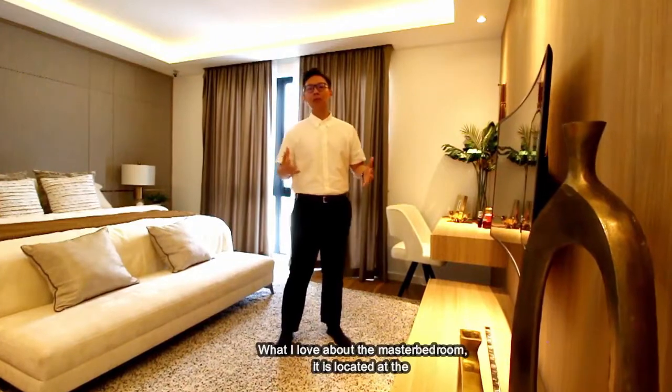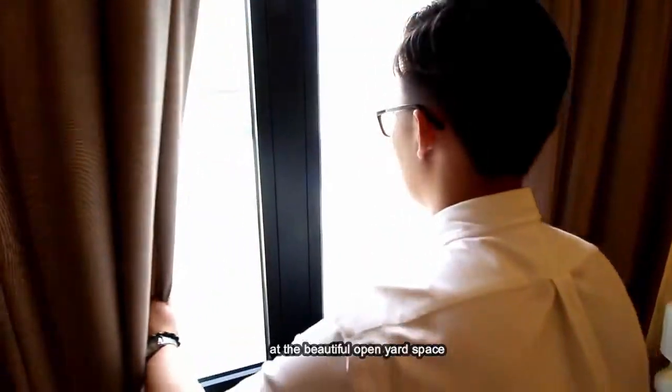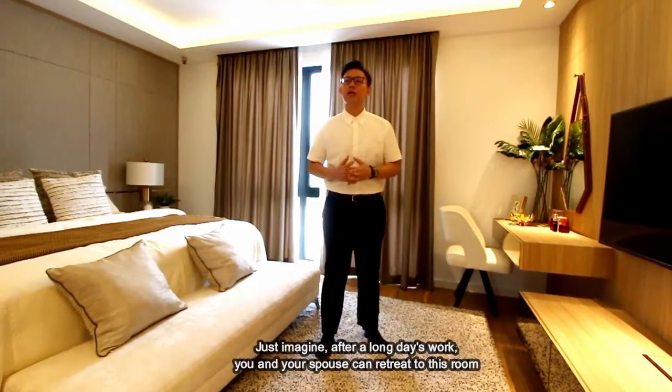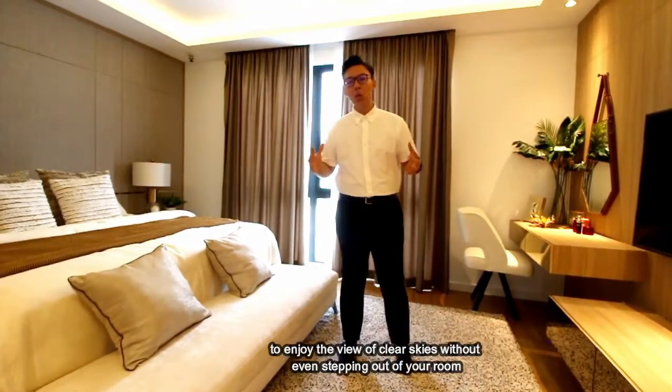What I love about the master bedroom is because it's located at the back of the house and overlooking the beautiful open yard space. Just imagine, after a long day at work, you and your spouse could retreat to this room to enjoy the clear sky without even stepping out of the room.